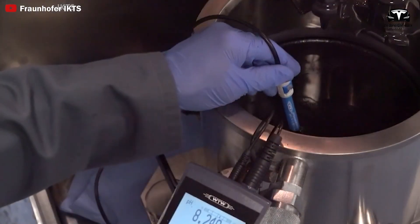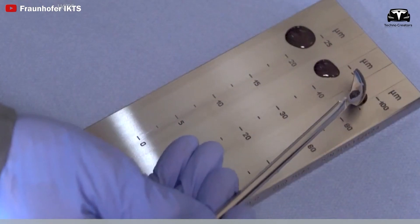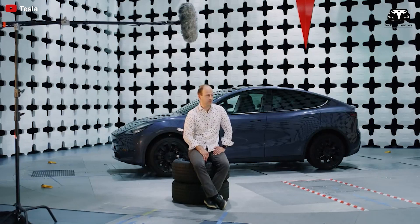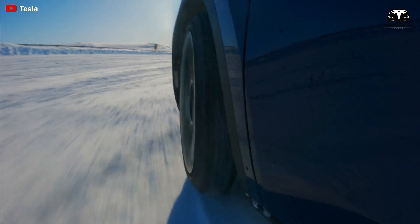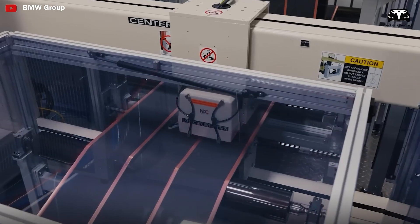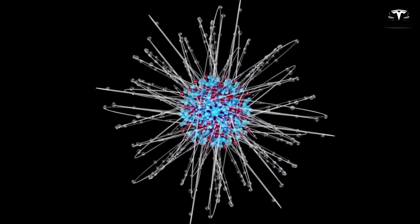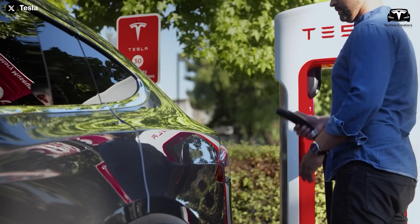This breakthrough ensures the battery can handle far more charge cycles and maintain its capacity over a much longer period. The second material is synthetic graphite, which forms the anode, storing and releasing lithium ions during charge and discharge cycles. While important, graphite doesn't directly contribute to the high cycle life of the million-mile battery, so we focus more on the third material that plays a more significant role in extending battery lifespan.